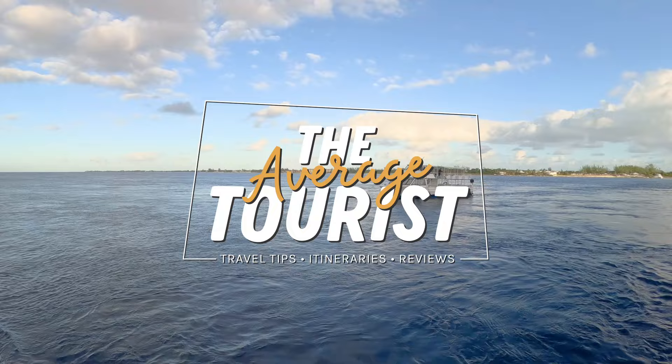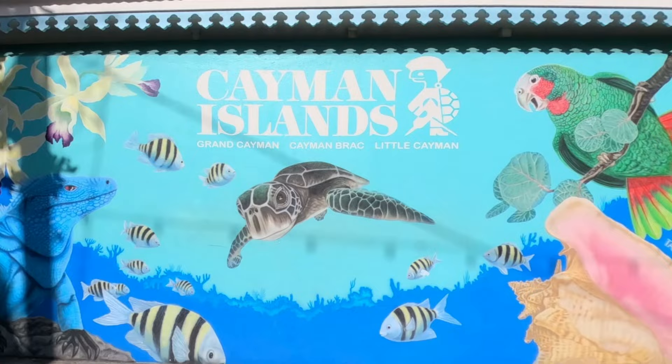Welcome to Grand Cayman! Grand Cayman is one of three islands that make up the Cayman Islands, a British overseas territory with a total population of approximately 84,000. Grand Cayman is the largest of the three islands, spans 76 square miles, and is 22 miles long.